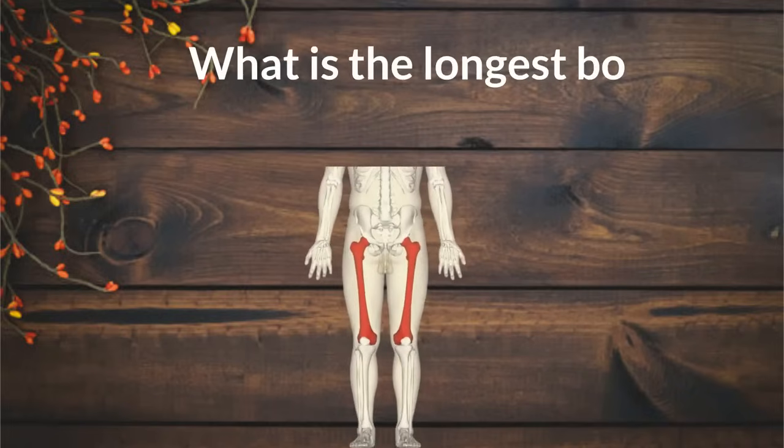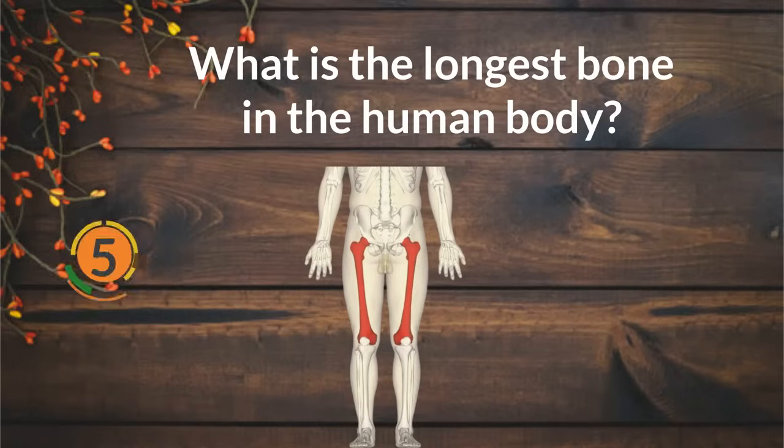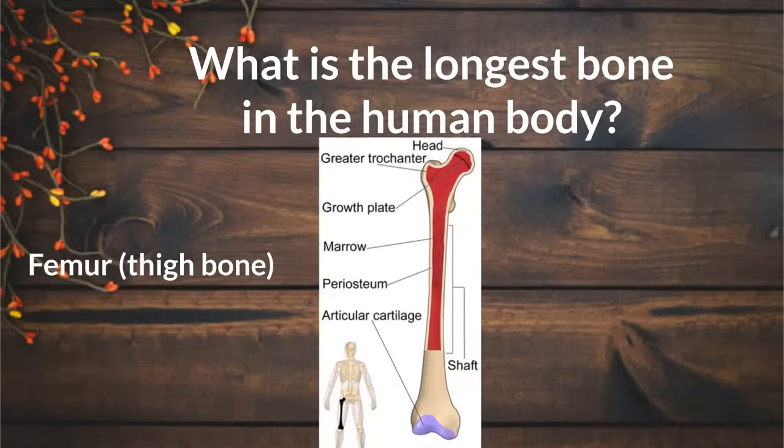What is the longest bone in the human body? Femur, thigh bone.